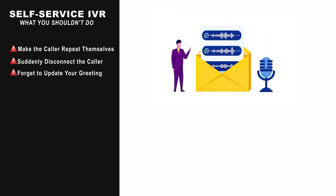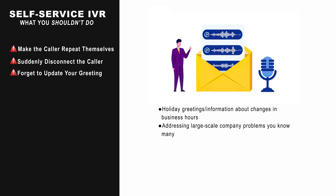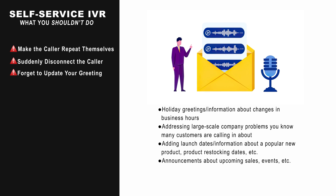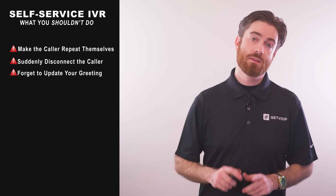For many, your IVR greeting may be their very first interaction with your company. To make a good impression, keep your call menu up to date through simple additions, such as those listed here.